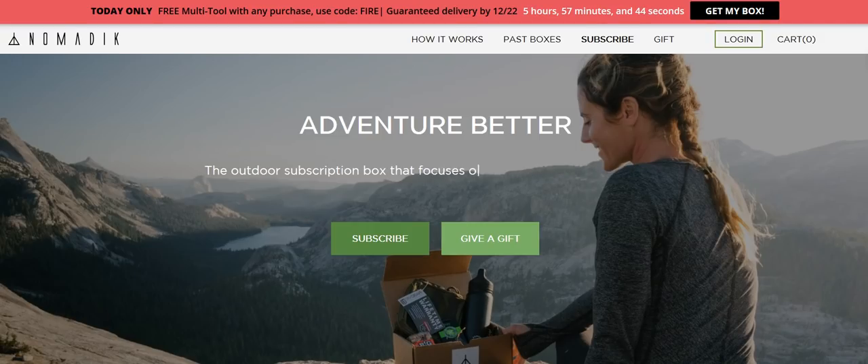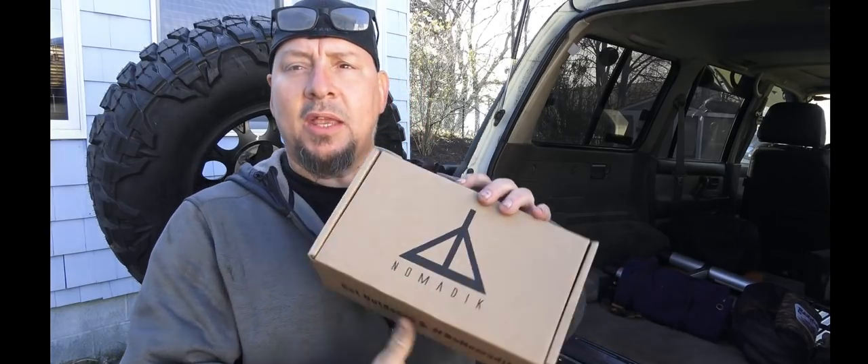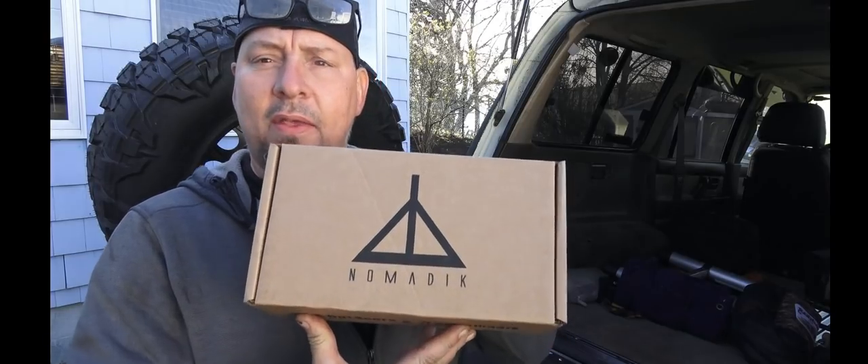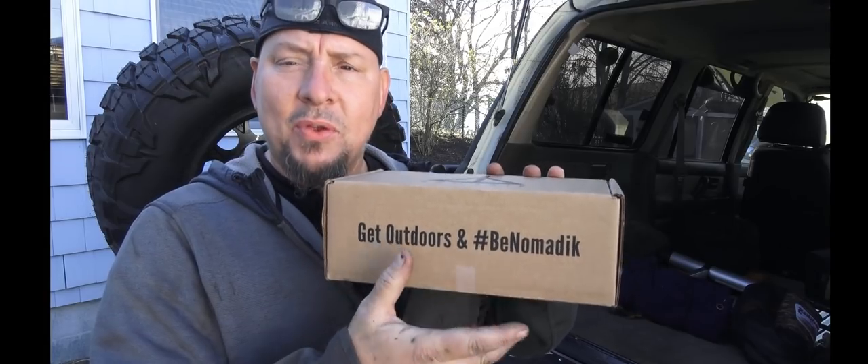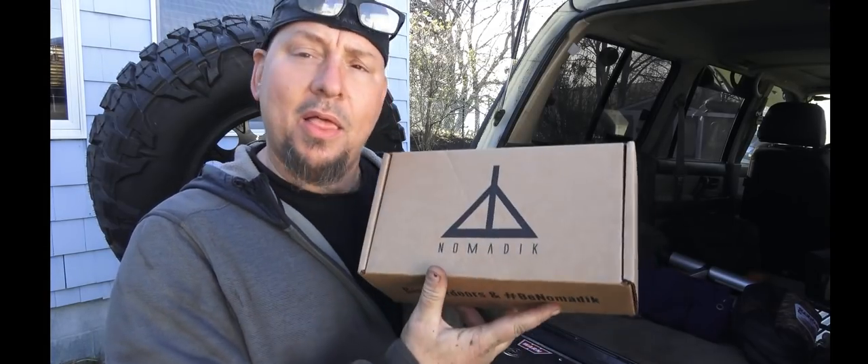Hey, what's up guys, welcome to Jailbreak Overlander. Today we're going to be taking a look at a monthly subscription box, $32.95, from a company called nomadic.com. I'll leave links in the description so you can save 10% off the $32.95 monthly box with free shipping. They were nice enough to send me a few, so let's see what's inside.